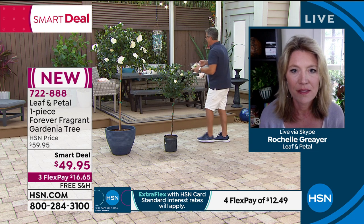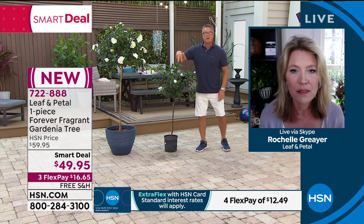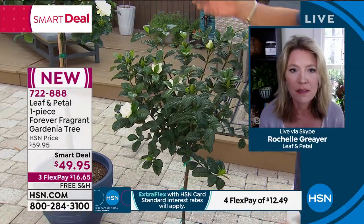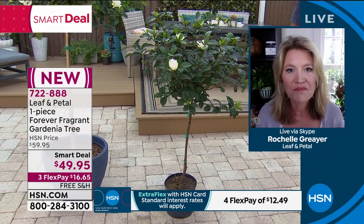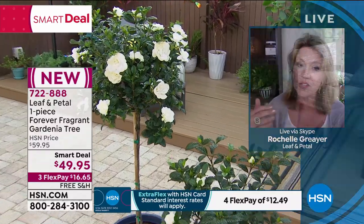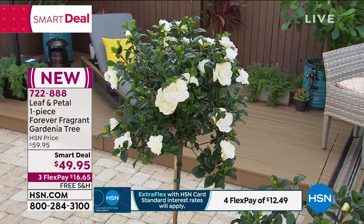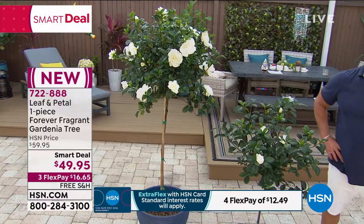The one you're going to get has only three blossoms on it right now, with about eight or nine more buds — and just those three blossoms are perfuming this whole area. Look at the condition of it: deep green foliage, buds already on it, you're ready to go. When mine arrived it came in the same tall box as our braided hibiscus tree — I'm 5'10" and it's almost as tall as me. When I pulled it out, it was easily four feet tall.